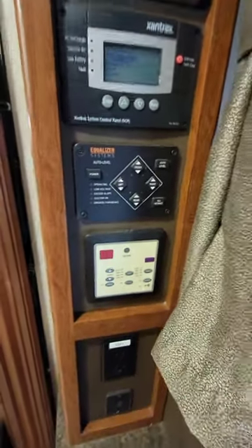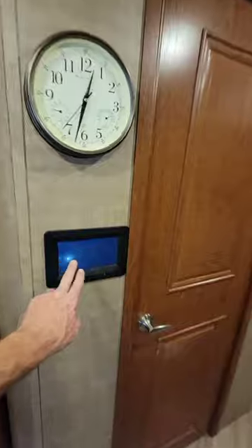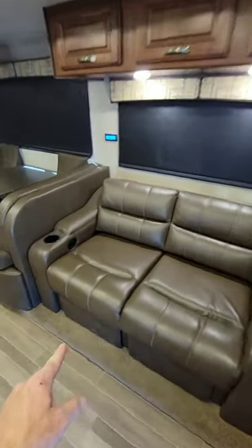This unit features automatic leveling and two roof ACs. While this may look like a control area right here, everything is going to be controlled right here with the touchscreen control. A kind of unique feature is you do have a reclining sofa right here.